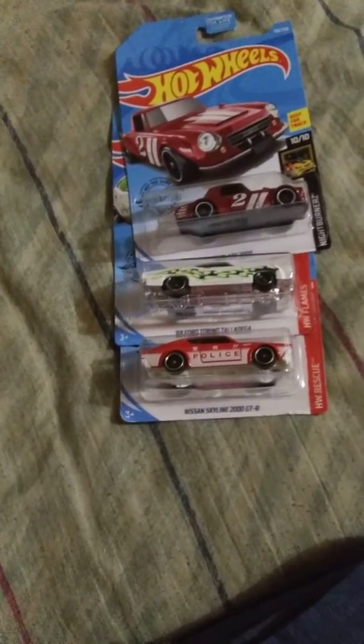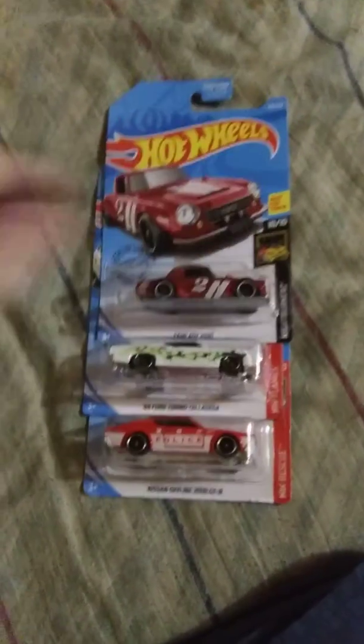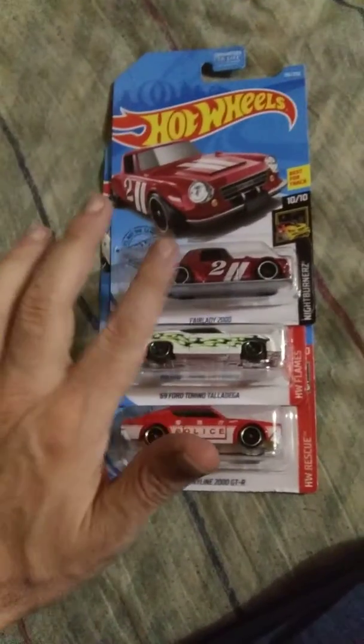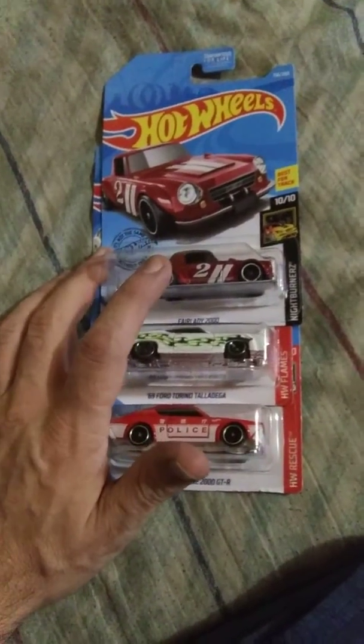Yeah, I was hoping to find newer Hot Wheels from Q-Case. It's probably gonna be another month, because they have a ton of N-Case and M-Case.